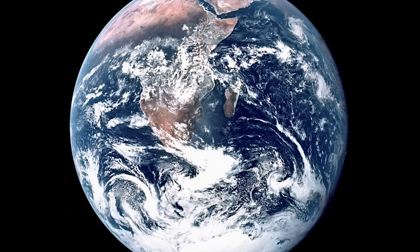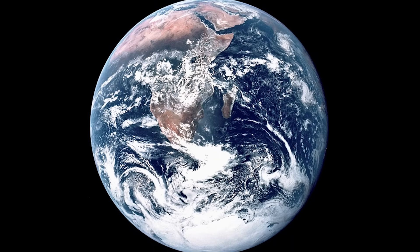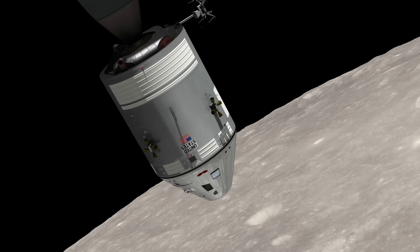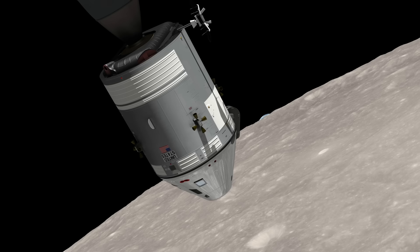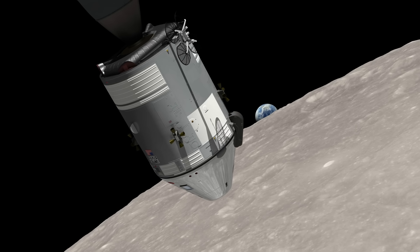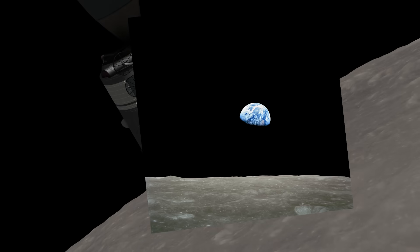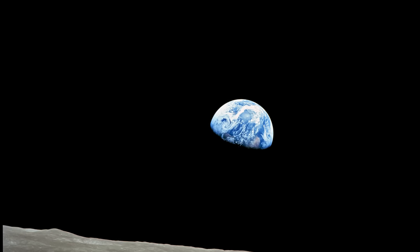Named Blue Marble, the picture shows a beautiful full view of the Earth and was only enabled by the lucky alignment of the planet, the spacecraft and the moon. However, back in 1968, the first manned mission to the moon, Apollo 8, broadcasted an image that was later described as the most influential environmental photograph ever taken. Captured by astronaut William Anders, it shows Earth and parts of the moon's surface as seen from the spacecraft — this stunning image became known as Earthrise.